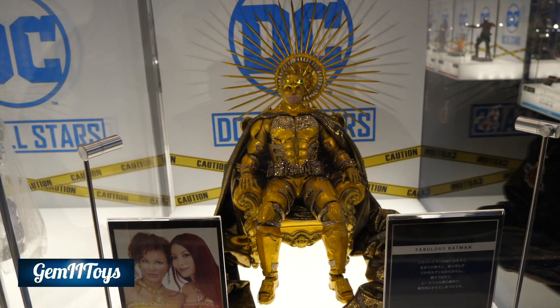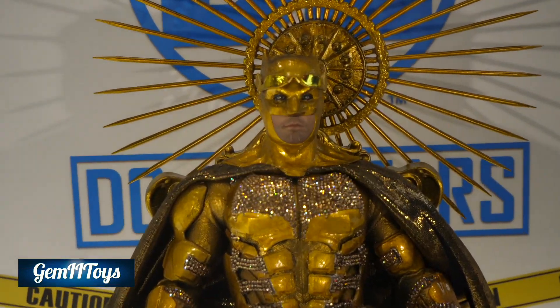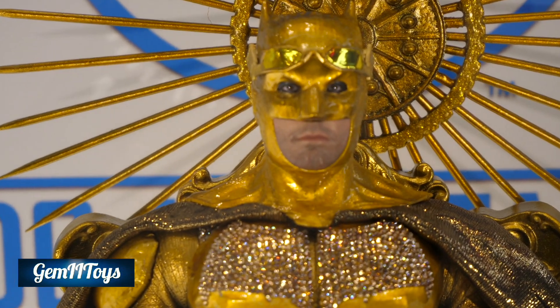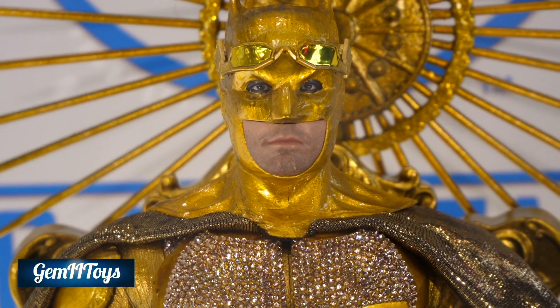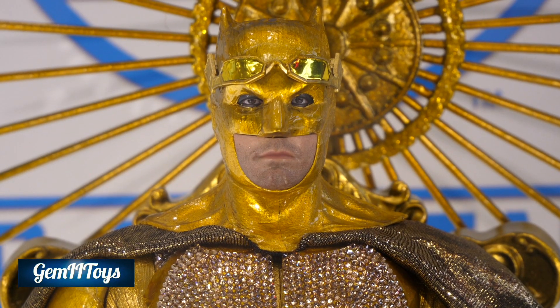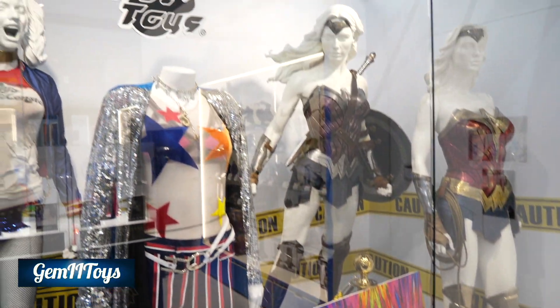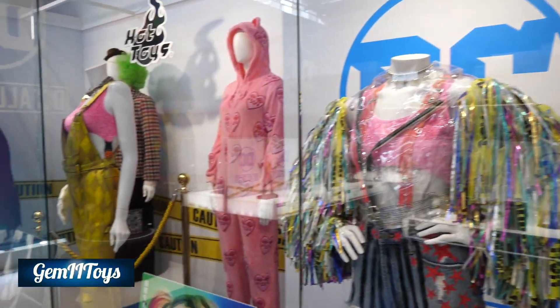Very, very flashy. And I had to zoom in to this guy because he's got that commanding presence. A lot of glitter and he's got his glasses in gold. Not sure exactly the concept or the idea behind it, but interesting.